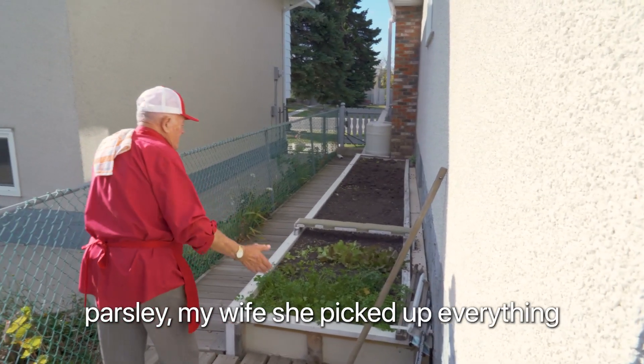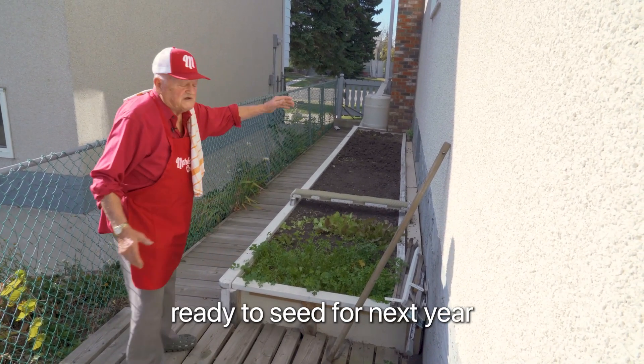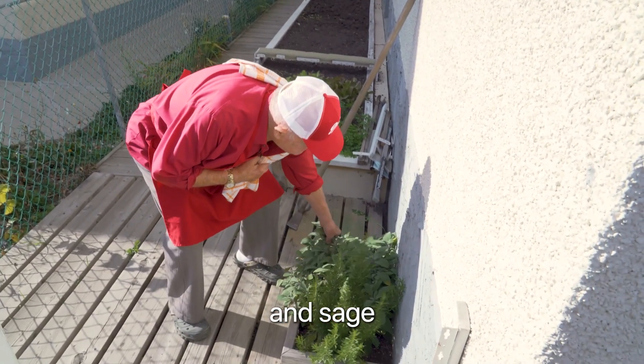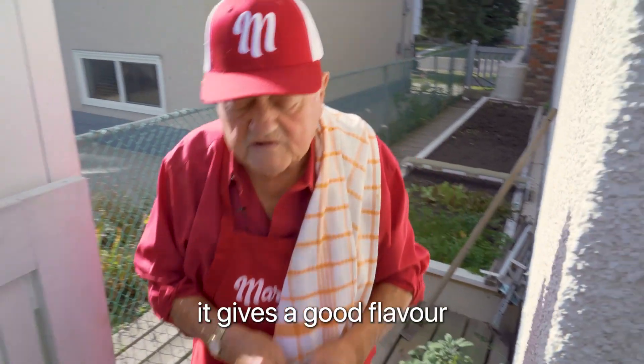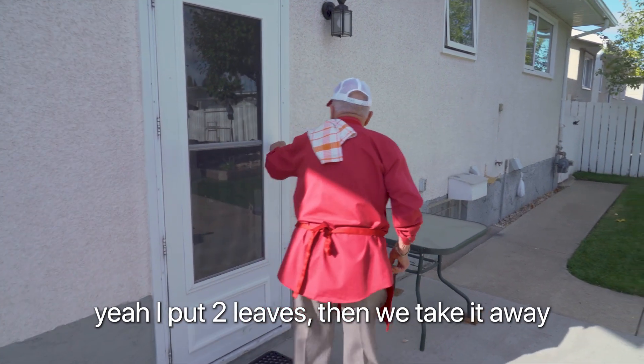So I got parsley — my wife, she picks it up, everything. They're ready to sit for next year. I got rosemary and sage. Maybe I should put a couple of leaves of sage in there, give it a good flavor. I put it to steep, then we take it away.